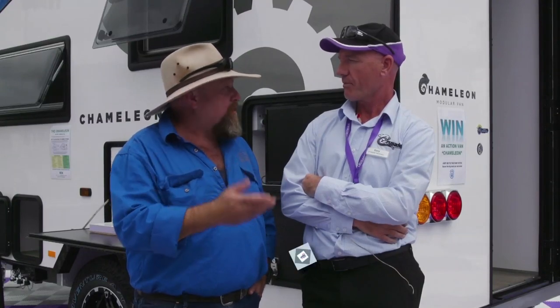If anyone at home wants to have any more looks at any of the caravans in the range and the Chameleon, where can they go and check it out? Check out the website crusadercaravans.com.au. Have a look at the Chameleon — you might be very surprised.